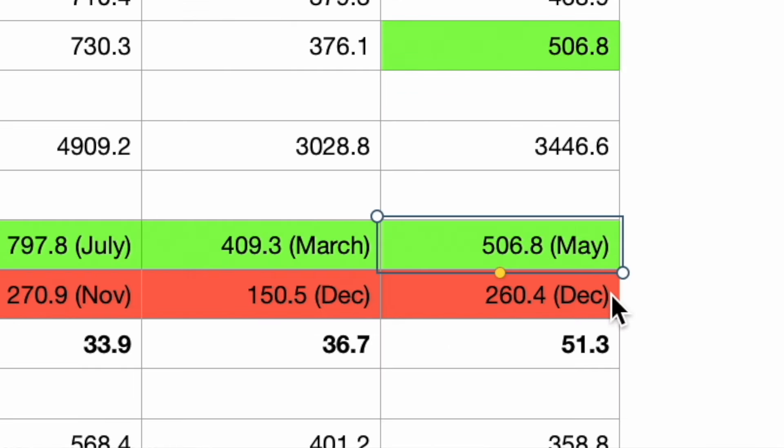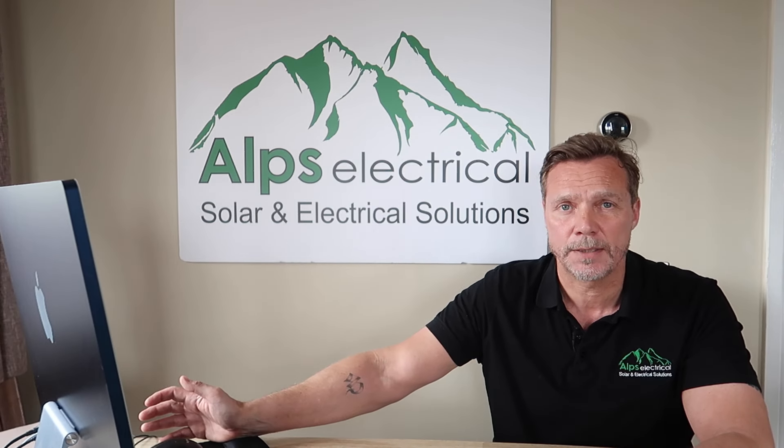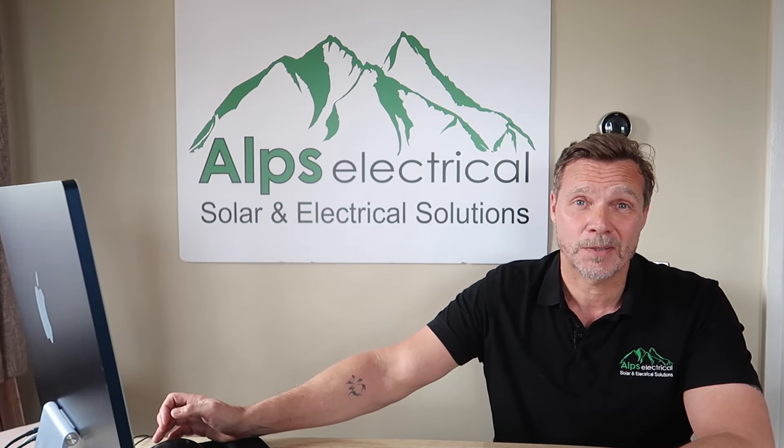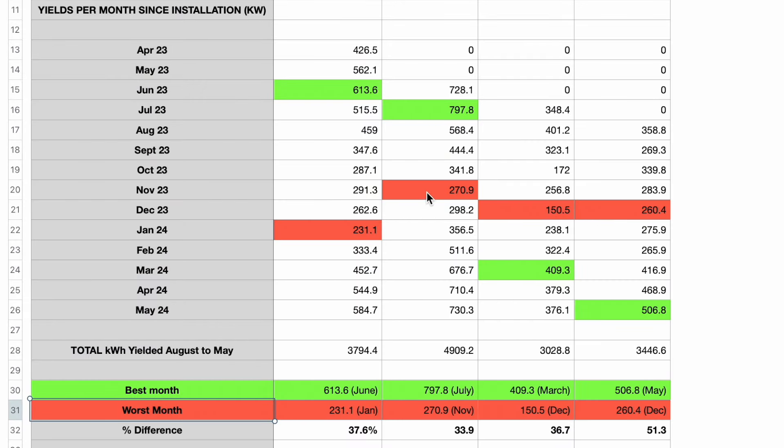The best month for me was June at 613 kilowatt-hours, and July for customer one. Best month for customer two here is March, and customer three had 506.8 in May. Crucially, looking at the worst months: my worst was 231 in January — so my solar was 37.6% as efficient in January as in June. Customer one had 797 in July against a worst of 270 in November — a 33% efficiency. Customer two had 409 in March against 150.5 in December — a 36% efficiency.